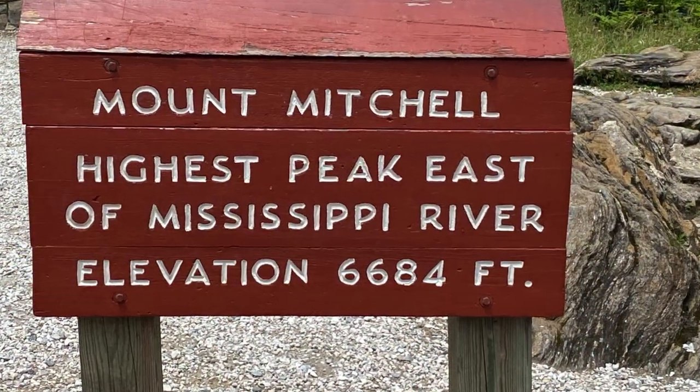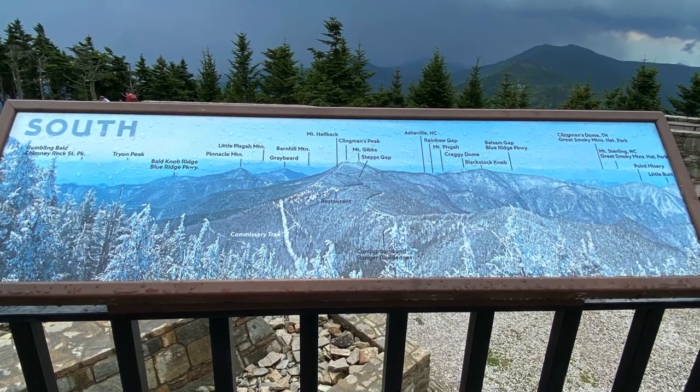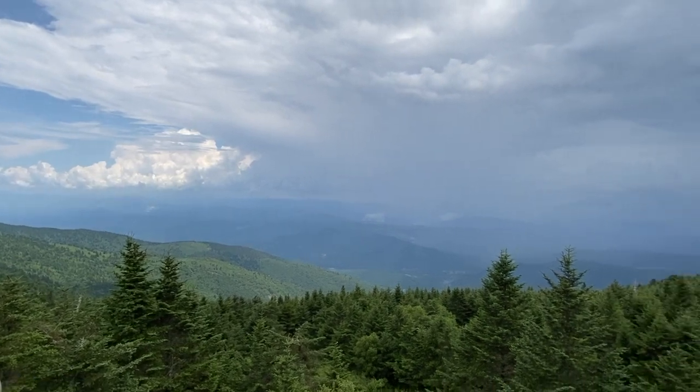There's so much to see and do along the parkway. One of the things we saw was Mount Mitchell. We wanted to check it out as it is the highest peak east of the Mississippi. It's worth it to get to the top and just see the beautiful scenery.